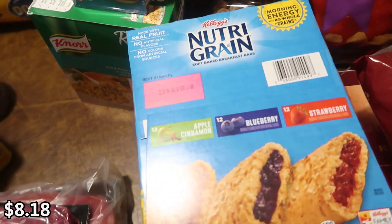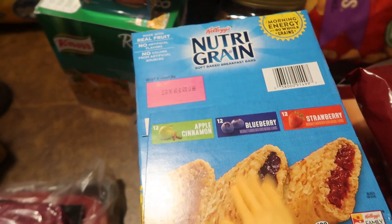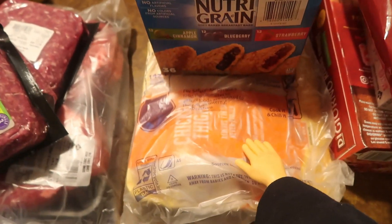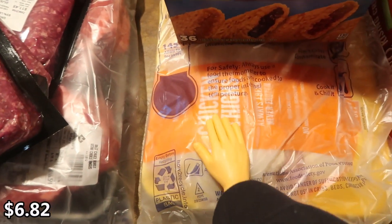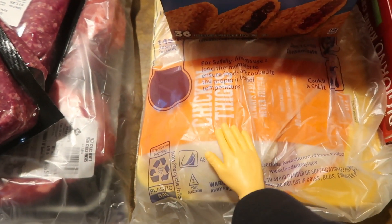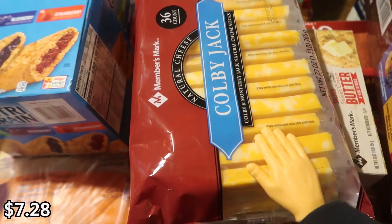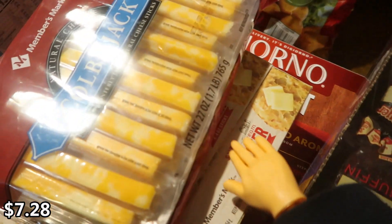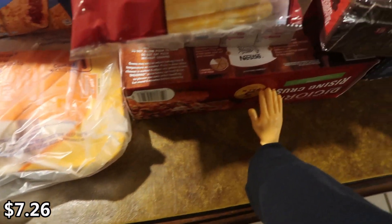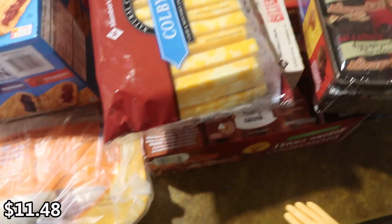I got some Nutri-Grain bars for the kids — they did not want regular granola bars or fruit snacks. Flavors are apple cinnamon, blueberry, and strawberry. Underneath is a pack of bone-in chicken thighs — they didn't have boneless, but had breasts, wings, and drumsticks, so we went with thighs. Cheese sticks because we are totally out of snacks. Underneath is a four-pack of salted butter.